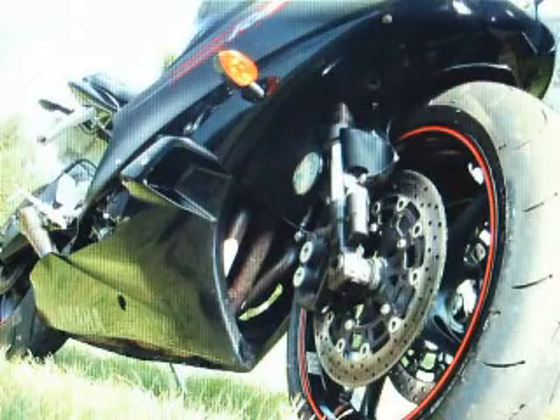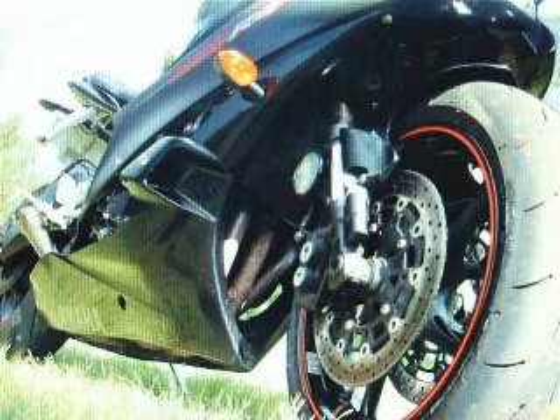Yamaha YZF-R6 2006 bike for sale on eBay.